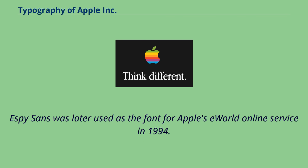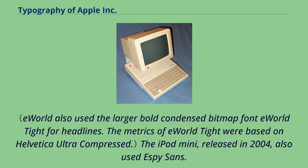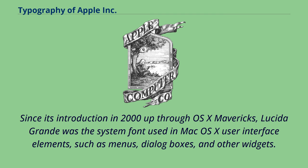Espy Sans was later used as the font for Apple's eWorld online service in 1994. The iPod Mini, released in 2004, also used Espy Sans.